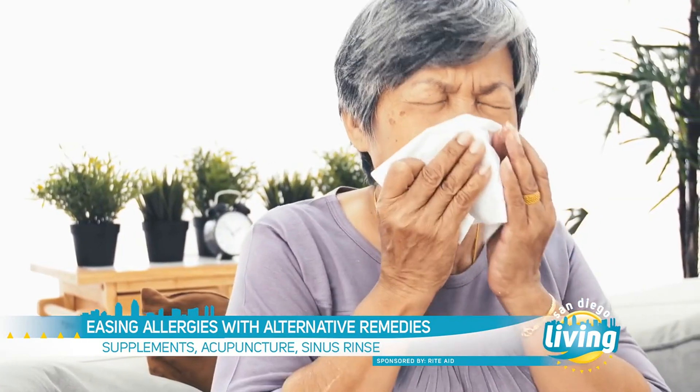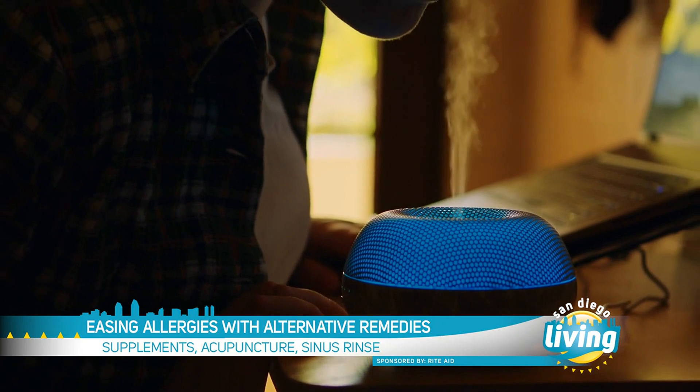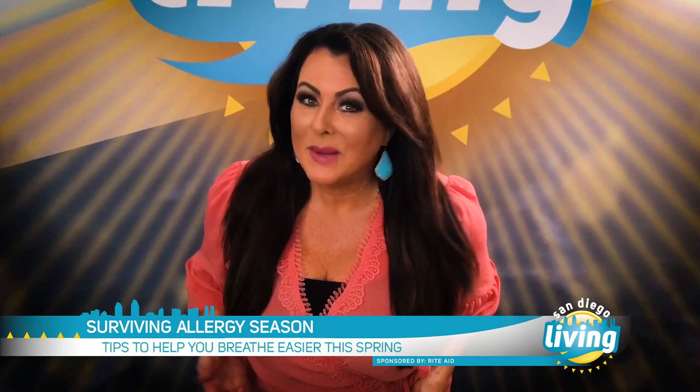What about alternative treatments for allergy symptoms? At Rite Aid, we want to make sure we're meeting our customers' needs, so some people prefer not to take traditional over-the-counter medication. For those individuals, we may suggest an essential oil like spearmint, peppermint, or eucalyptus, or a saline nasal irrigation system like a neti pot. Even acupuncture is an option for those who suffer from allergies.